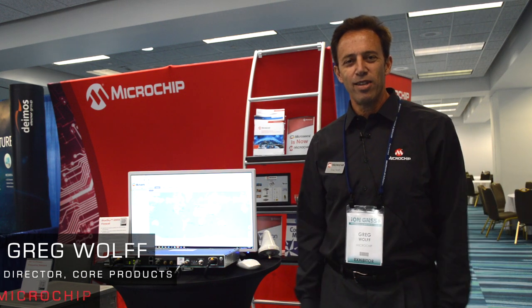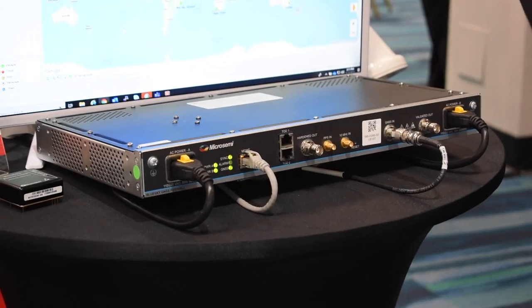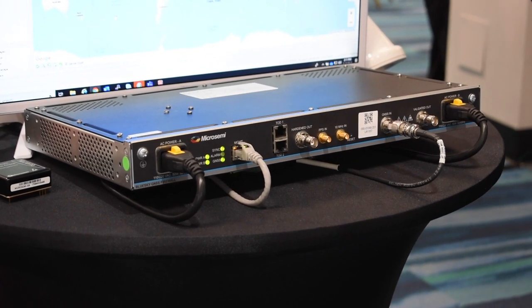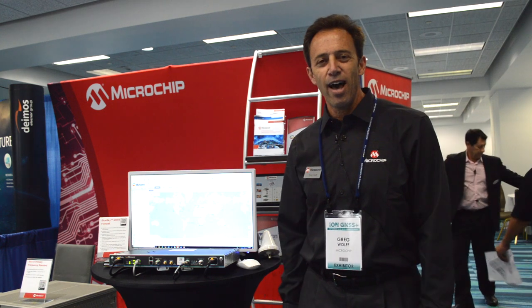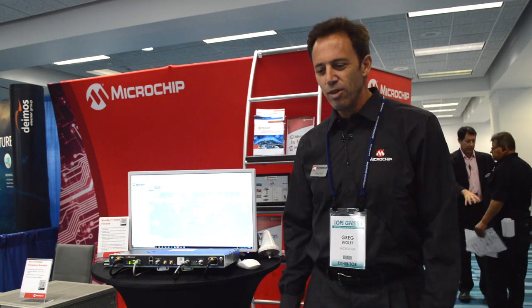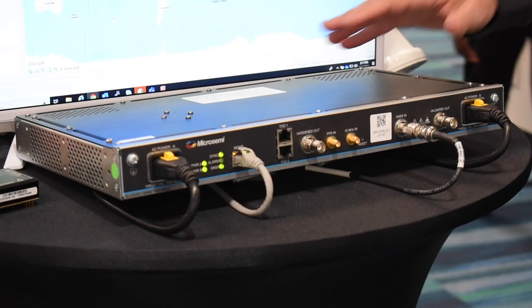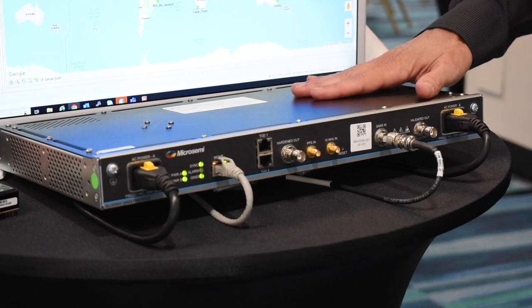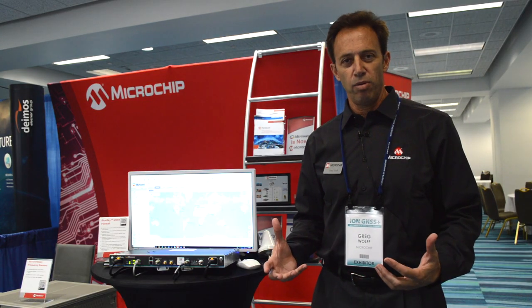Hello, my name is Greg Wolf from Microchip, formerly MicroSemi, and I'm here at the 2019 ION GNSS show. We're showcasing our Blue Sky GNSS Firewall. At the show there's been a lot of discussion around security, specifically GNSS vulnerability protection and how do you secure the reception of a GNSS signal. The Blue Sky GNSS Firewall is all about solving that problem for critical infrastructure providers.